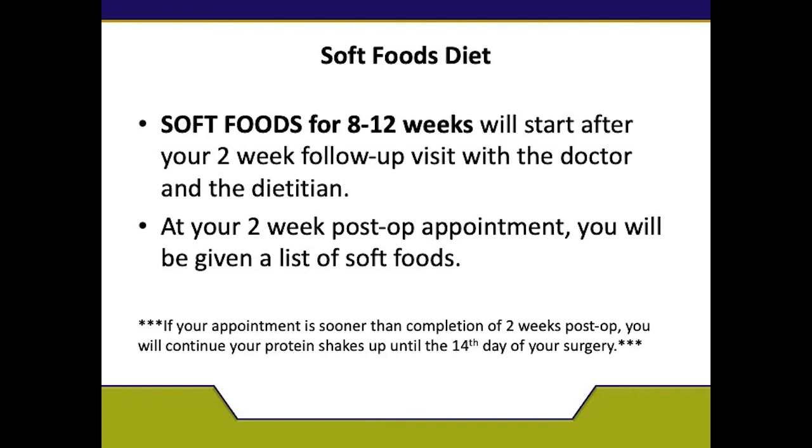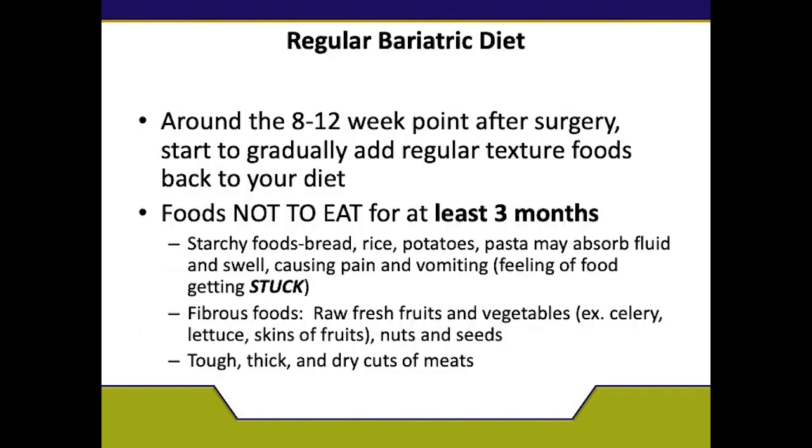In addition to soft foods, you will continue to drink your shakes to meet your protein goals. After about 12 weeks, you will be able to advance to foods of regular texture — you may be able to add certain kinds of meat, fresh vegetables, fresh fruits, and salads. We will also tell you foods to not eat for at least three months, such as starchy foods, rice, and potatoes, as they can get stuck in the pouch. Other foods to avoid include raw fresh fruits and vegetables, nuts, seeds, and tough, thick cuts of meat. But at the 12-week point, we will begin to include these foods slowly.